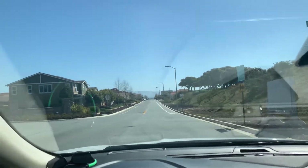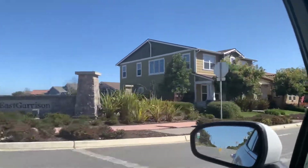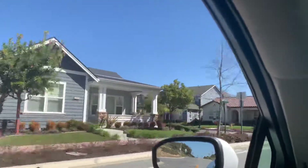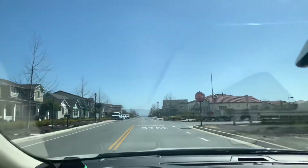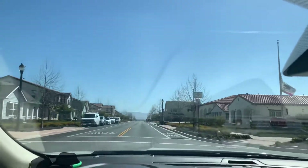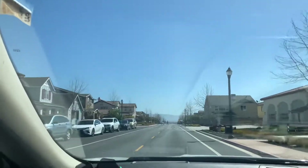This would be on the way out the back gate. East Garrison. Very nice. Heading towards Salinas. Nice fire station.